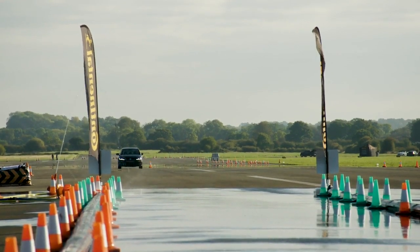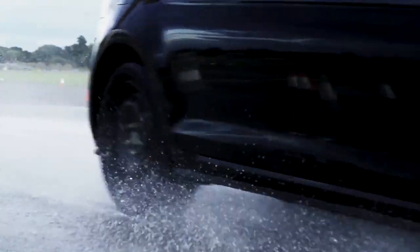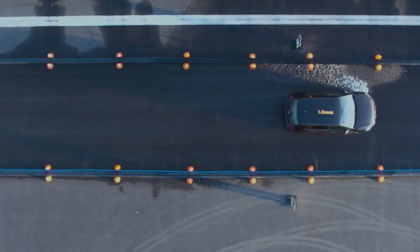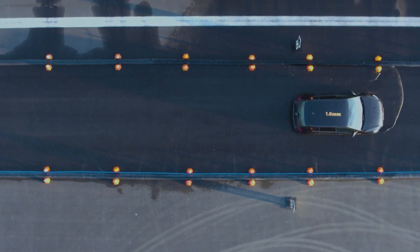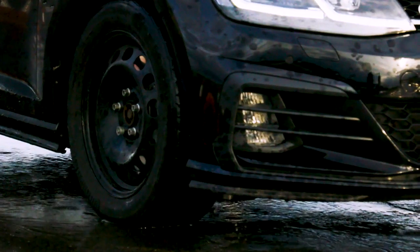Here we go. Brake, brake, brake, brake — oh, oh. Bit of ABS judder, my plastic assistant. We've gone straight past him. About a car length past him.